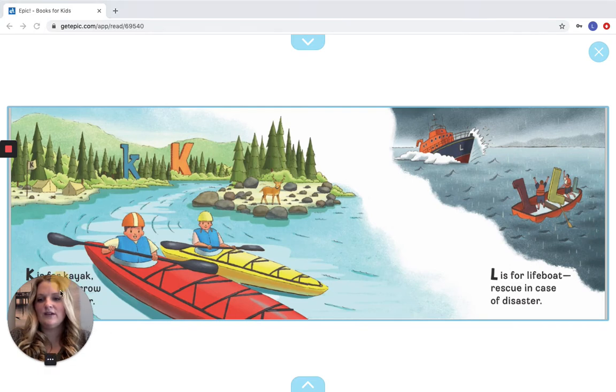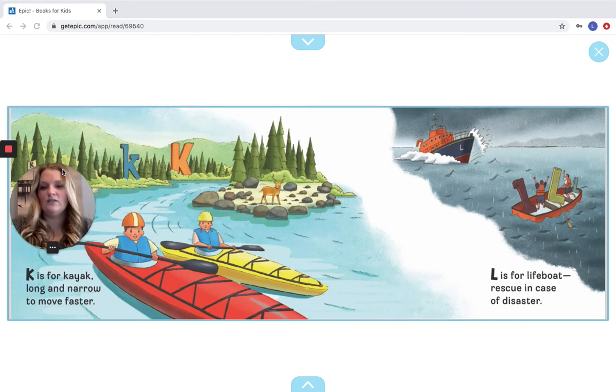K is for Kayak, long and narrow, to move faster. L is for Life Boat, rescue in case of disaster. Let's look for our K. Let's look for our L. Good job — there's our K, and here are our Ls.